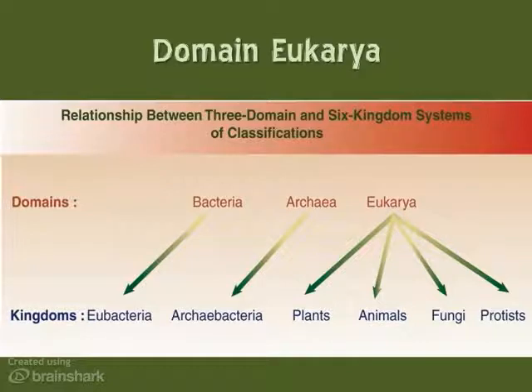The domain Bacteria includes only the kingdom Eubacteria, and the domain Archaea includes only the kingdom Archaebacteria. These most likely will expand in the not too distant future, but for now, that's all you need to know: Bacteria, Archaea, Eubacteria, Archaebacteria — same thing. The domain Eukarya is the one we know most about, and it's the one we're going to talk about from this point on.